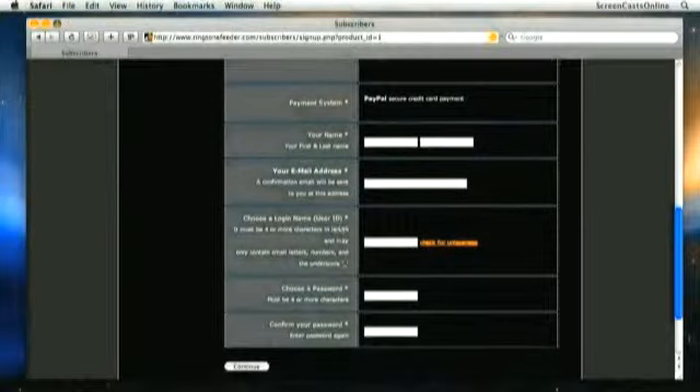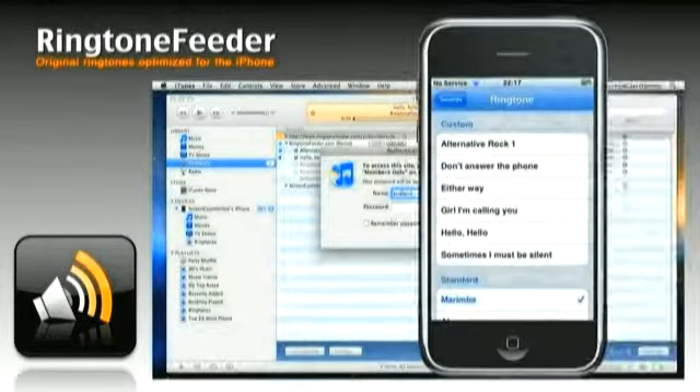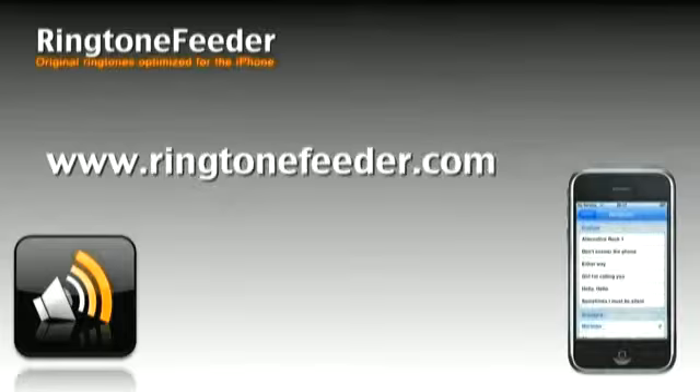How does Ringtone Feeder work? Well, go to ringtonefeeder.com, click the subscribe button, follow the instructions, and then you're transferred to PayPal to complete the transaction. You get a username and password, you click on the link, and iTunes opens up, and ringtones come automatically. For more details or even try a free demo, visit www.ringtonefeeder.com.